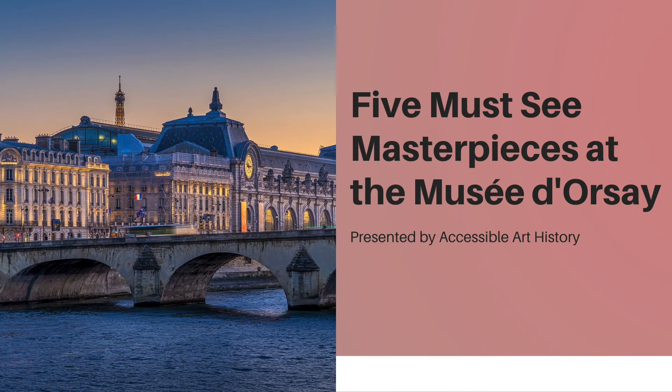Welcome back to the Accessible Art History YouTube channel. This week's video is another episode in my five must-see masterpieces series. The Musée d'Orsay is a museum with a world-class collection of French Impressionist and Post-Impressionist work. It was difficult to pick only five pieces to talk about, so make sure you head over to Accessible Art History's Instagram page to learn about a bonus sixth work.